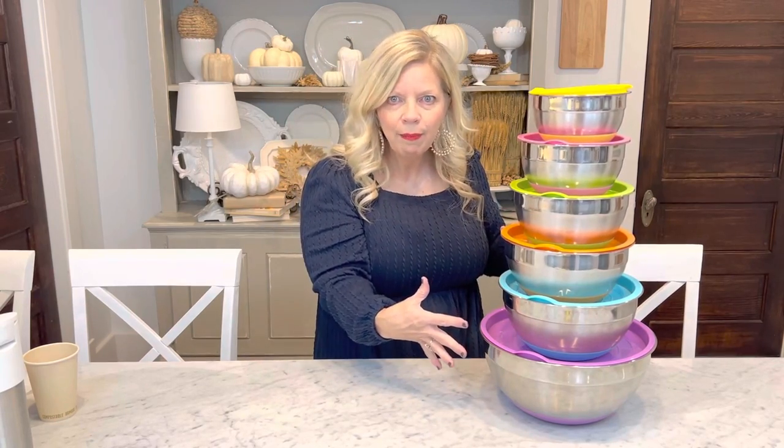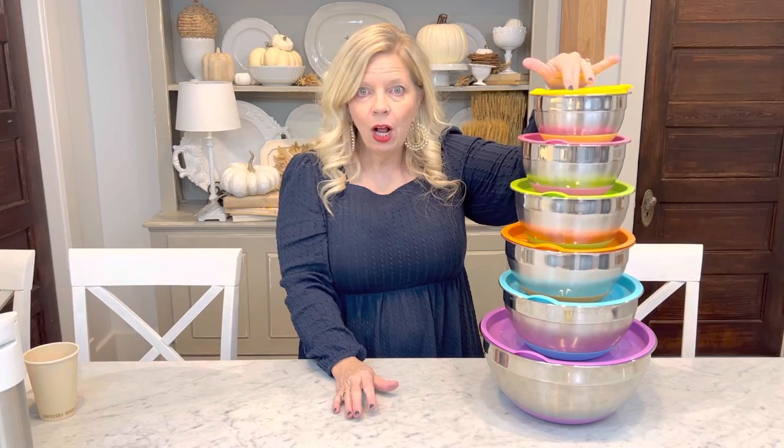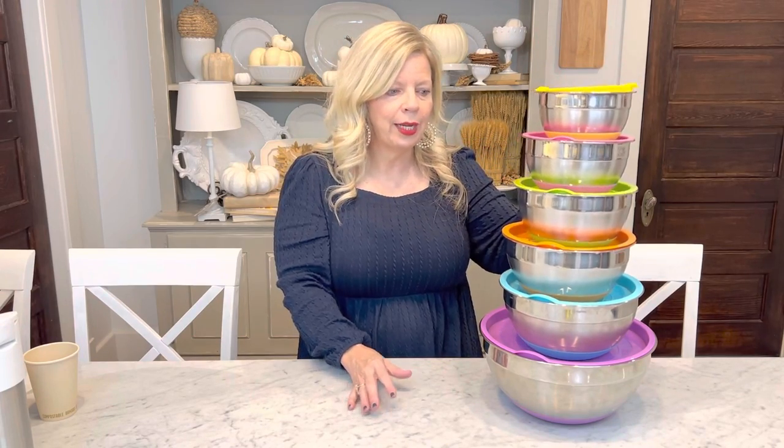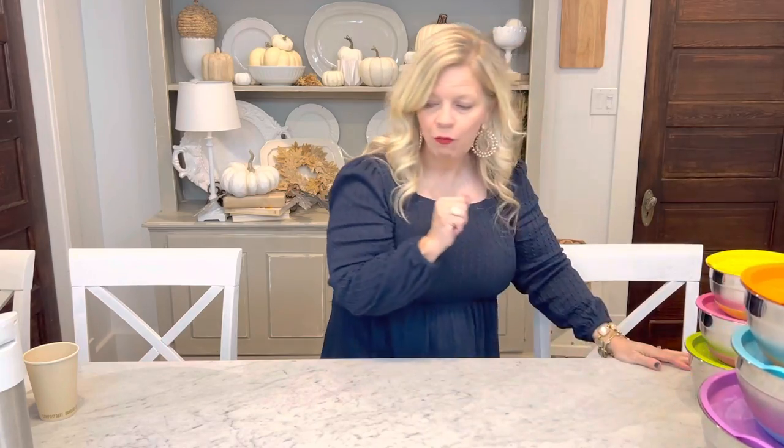You can mix and organize for days, and then you can add the lid on and store it in the fridge or wherever you need. Just a great thing for the kitchen.